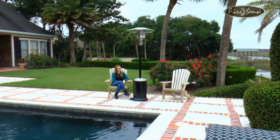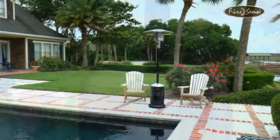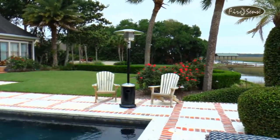Enjoy your patio in all seasons with this attractive hammer tone black and stainless steel commercial patio heater from FireSense. The extreme power of 46,000 BTUs of heat output will keep you and your loved ones warm and toasty.